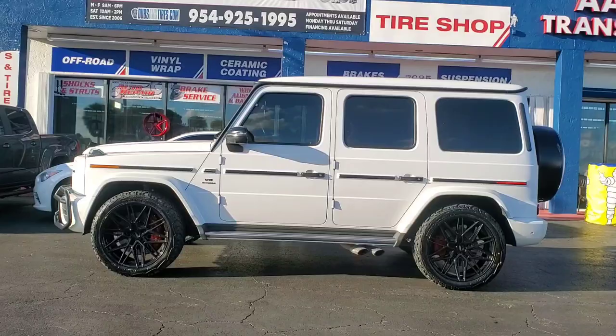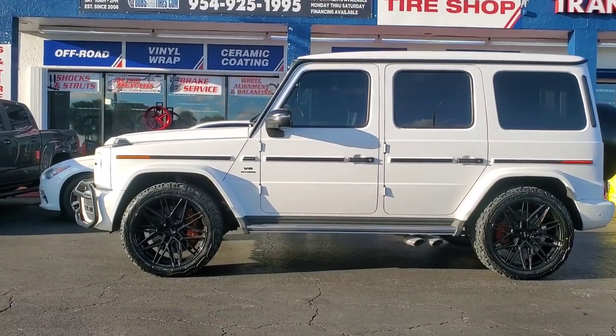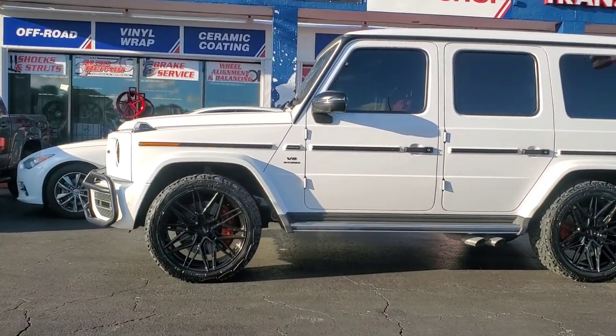If you're interested, give us a call. We can get you fitted and get you out the door, let you know exactly what you need to do to put these on your vehicle.